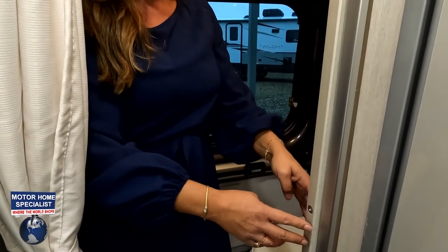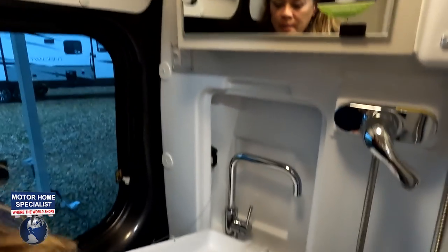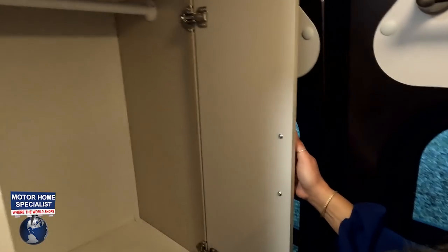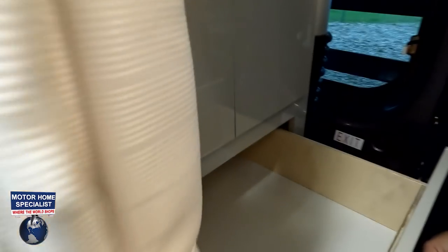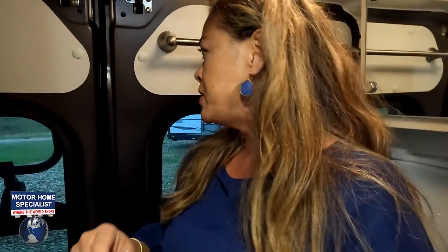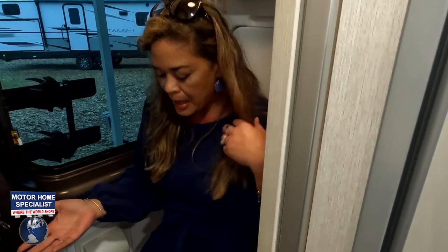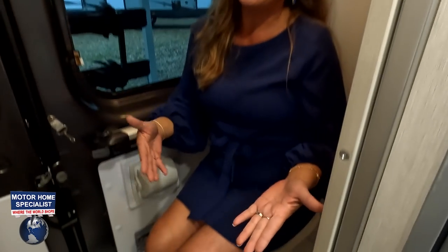Coming into the rear bathroom through a sliding door. There is a medicine cabinet, a pull-out sink, a shower head up top, lights, and a vent fan. There's also a wardrobe cabinet and two drawers. A shower curtain wraps around for privacy, and there's a towel rack and toilet paper holder. The toilet is plastic rather than porcelain — a downside — but there is plenty of space in the bathroom overall.